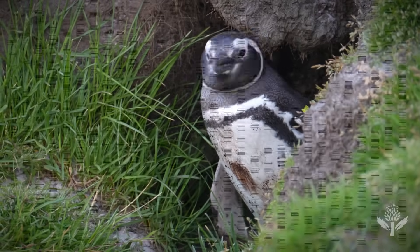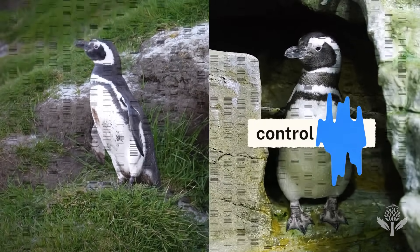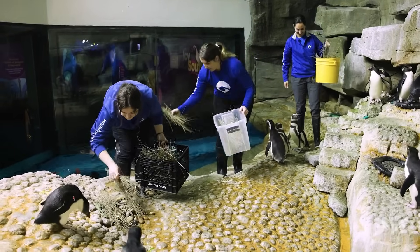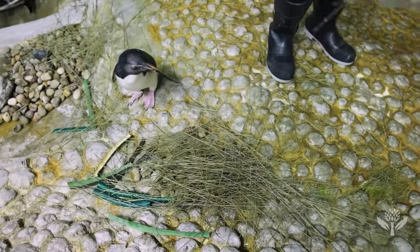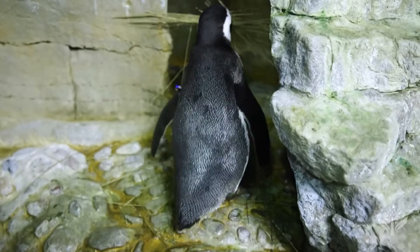Sometimes all this data can be hard to digest — that's why it's compared to a control group, or should we say control poop? The Magellanic penguins at the Shedd Aquarium eat a controlled diet, allowing researchers to compare and contrast samples from the two groups.